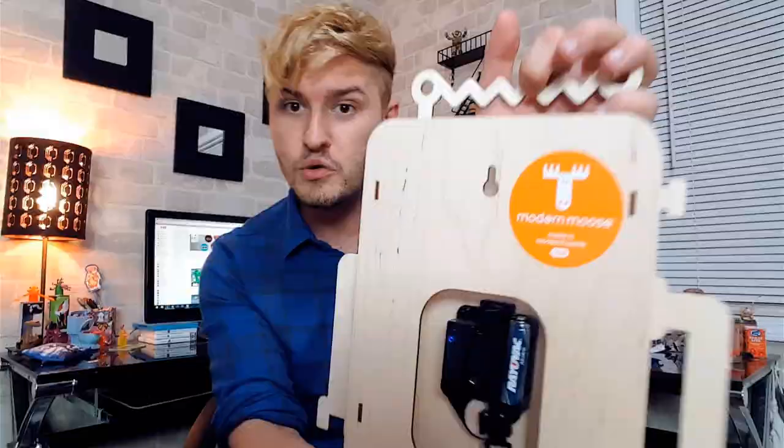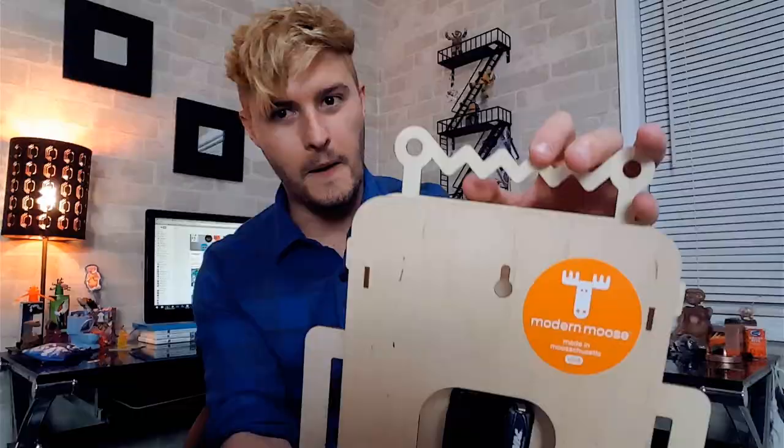So this is a wooden clock that I got. As you might be able to tell, it's a robot — it's an orange robot. Orange is my favorite color. It's just really cool. The robot's supposed to have a little pendulum dangling down — it goes back and forth. This is from Modern Moose, made in Massachusetts.